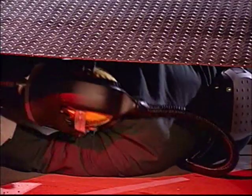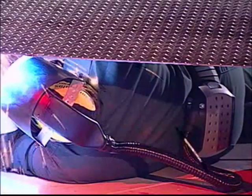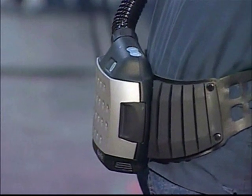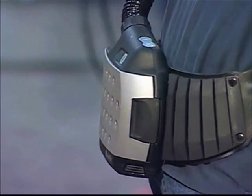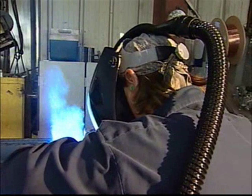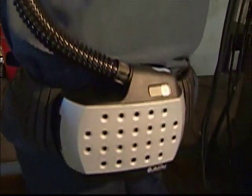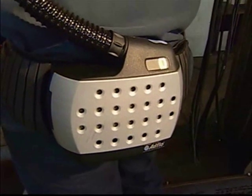Het AdFlow systeem is compact en een lichtgewicht, zodat lassers nauwe ruimtes kunnen betreden. Er zijn geen batterijkabels en geen scherpe hoeken die aan obstakels kunnen blijven haken. De vormgeving van de AdFlow motor is zodanig dat deze past op de onderrug, waar de lucht aanzienlijk schoner is dan de lucht bij het gezicht van de lasser.